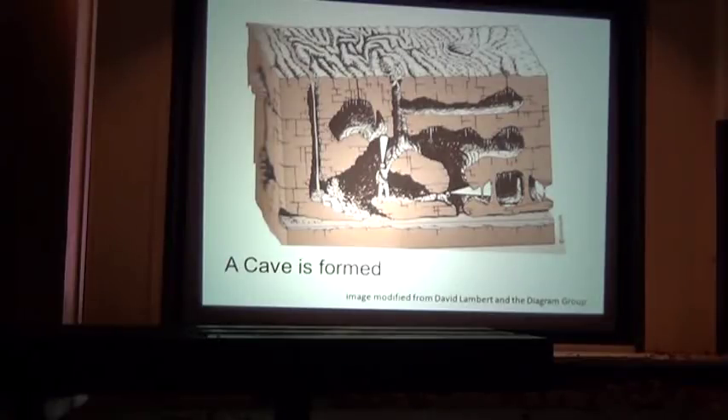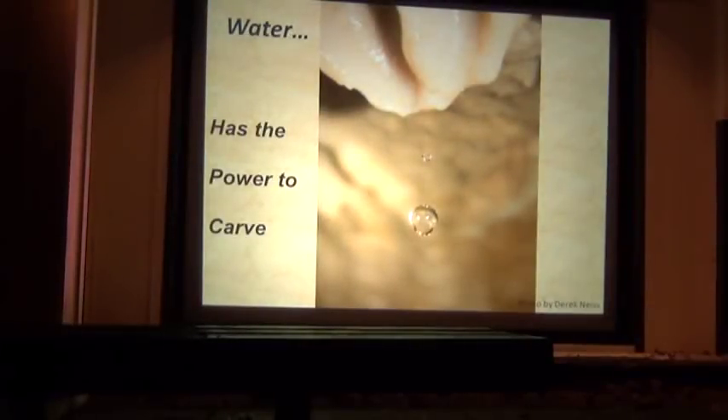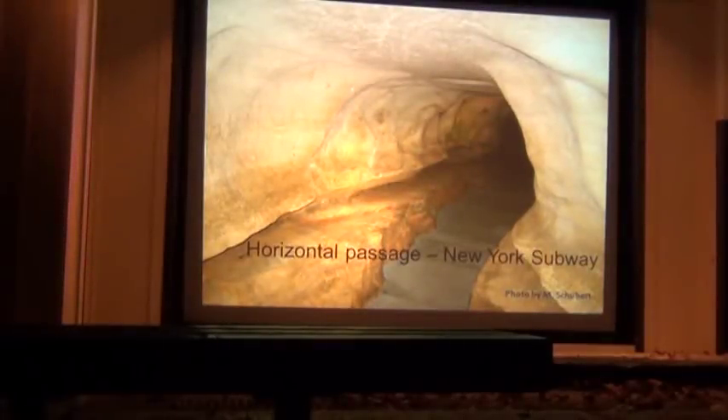This is a little cartoon showing what Mammoth Cave Park looks like. We've got ridges and valleys of surface water, sinkholes, sinking streams. That water dissolves out the limestone underneath into passages. Some are big enough to stand in, some are big enough to crawl in. And at the bottom, that's your underground river — kind of like Mammoth Cave. Water has the power to carve out passages, and we get amazing things like horizontal passages, like a New York subway.